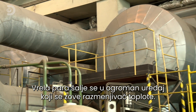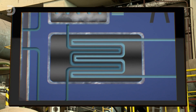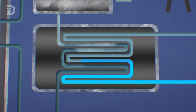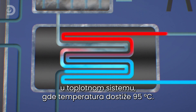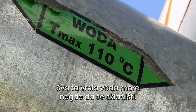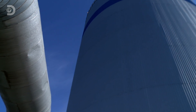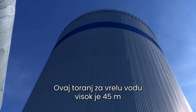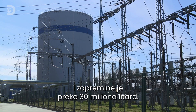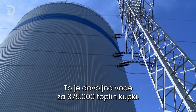The hot steam is sent to a massive container called a heat exchanger. Inside, pipes circulate the steam through the water for the heating system, which emerges at 95 degrees Celsius. All this hot water needs to be stored somewhere big. This skyscraping hot water tank is 45 meters high and holds more than 30 million liters — enough water to run 375,000 hot baths.